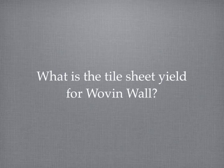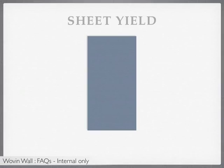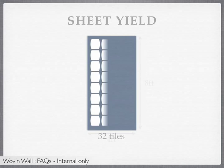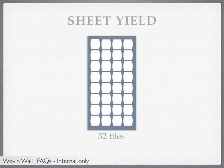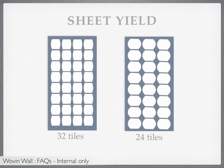What is the tile sheet yield for Woven Wall? The sheet yield for Woven Wall may vary depending on the tile shape and the material specified. For example, a 4x8 sheet with standard tile shape yields 32 tiles, and a 4x8 sheet with oval tile shape yields 24 tiles.